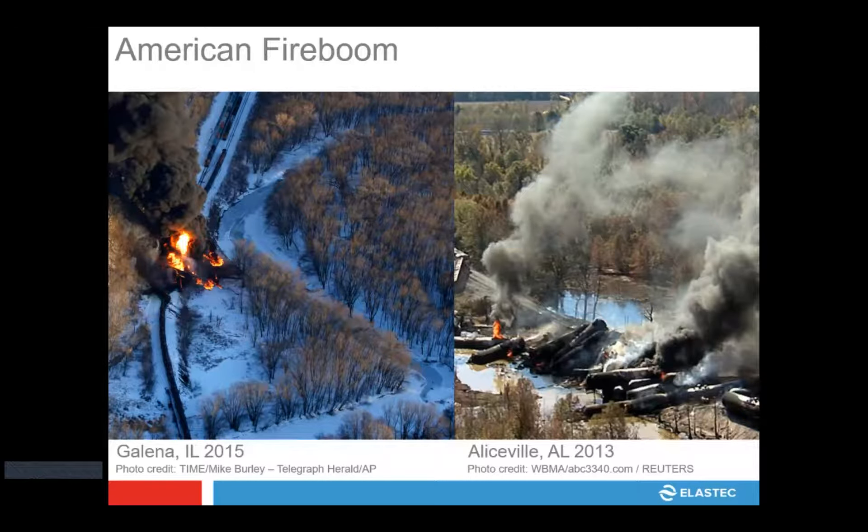This is an example of some rail incidents where there have been fires. With the American fireboom, in waterways like this you could deploy them and maintain that oil there. Sometimes the oil is on fire, so you could contain that fire right there and not let it spread. The fireboom technologies are built to withstand the burns and heat of these oil-burning fires.